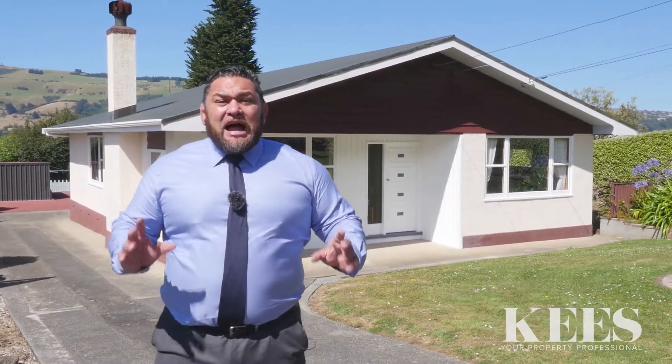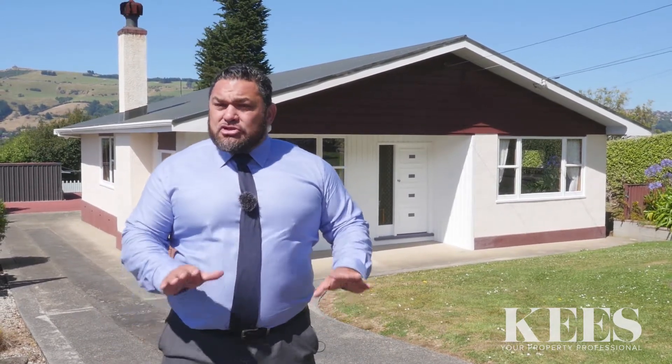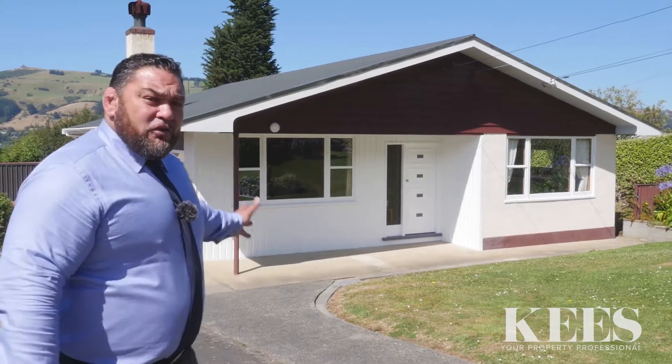This property is 120 square metres sitting on a 1012 square metre section which is relatively flat. It is simply immaculate inside and out — don't take my word for it, go on through and have a look for yourself.